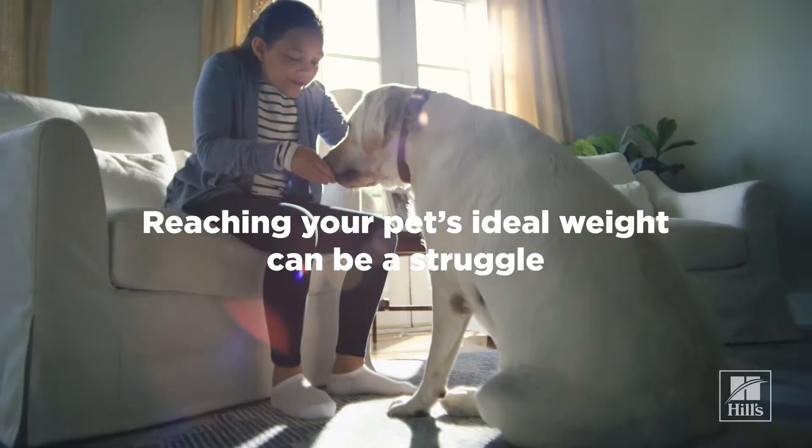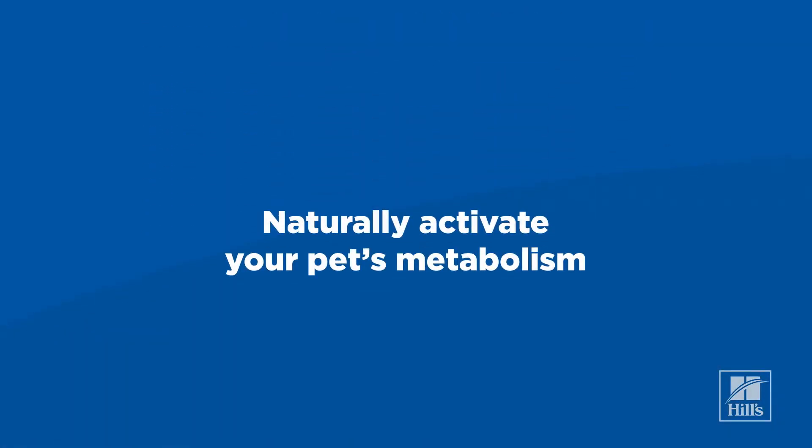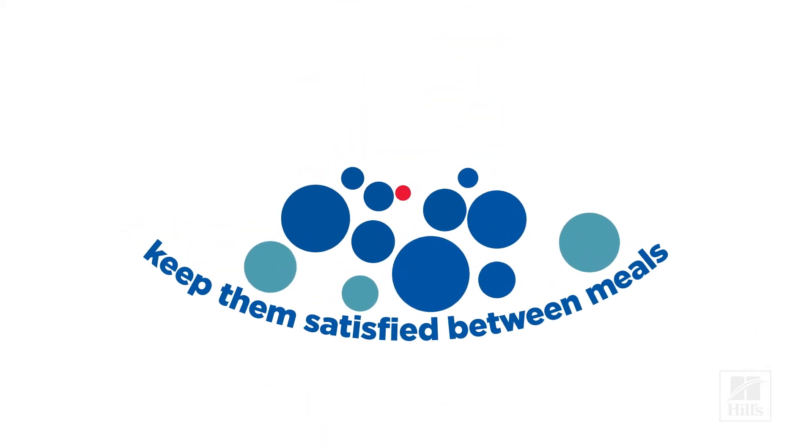Helping your pet lose weight and keep it off can be a struggle. But good news! There is a great way to naturally activate your pet's metabolism to help them lose body fat and keep them satisfied between meals.